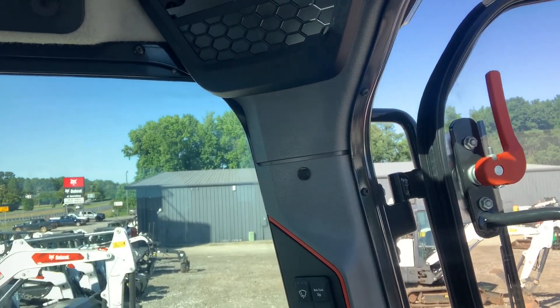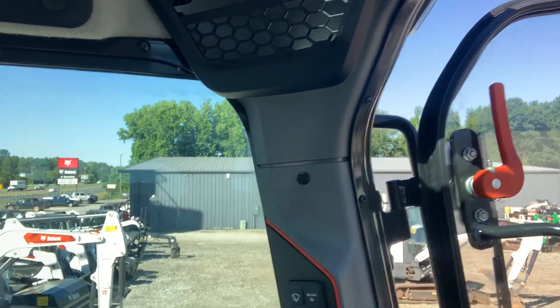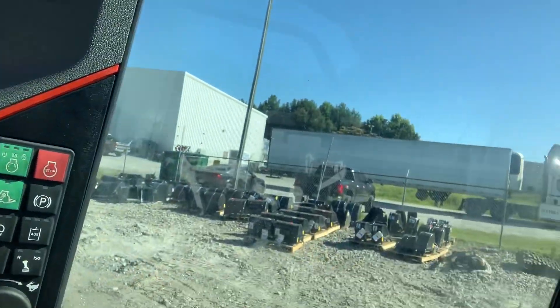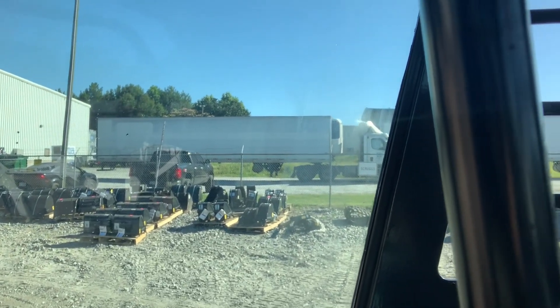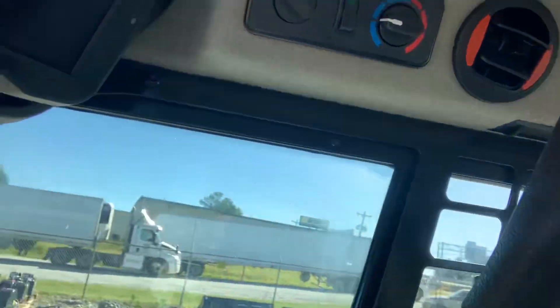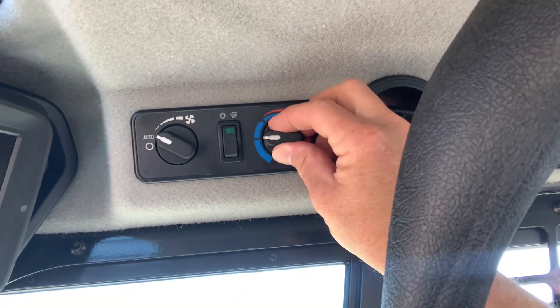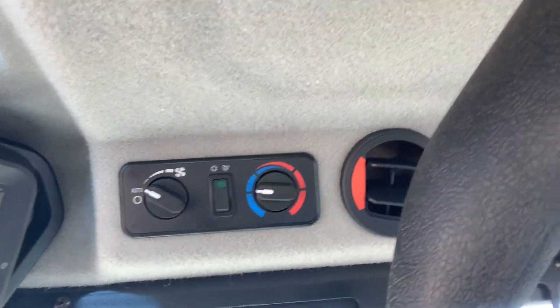I need to remind you about a fantastic feature that just happens to be on this T76 — the clear cab package. Clear glass, clear glass, what a view. It's like you're always at the beach even when you're working. One more thing: automatic HVAC — set that temperature where you want it, automatic baby.